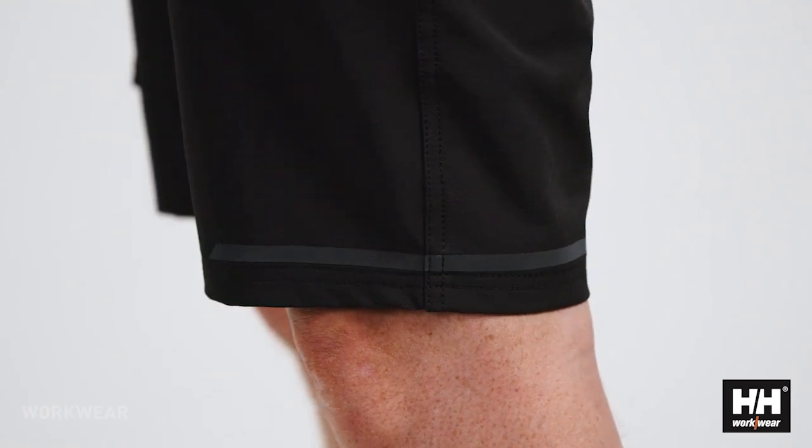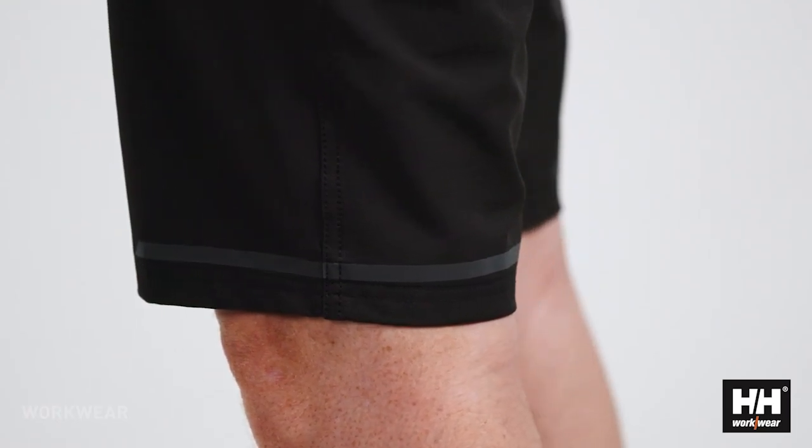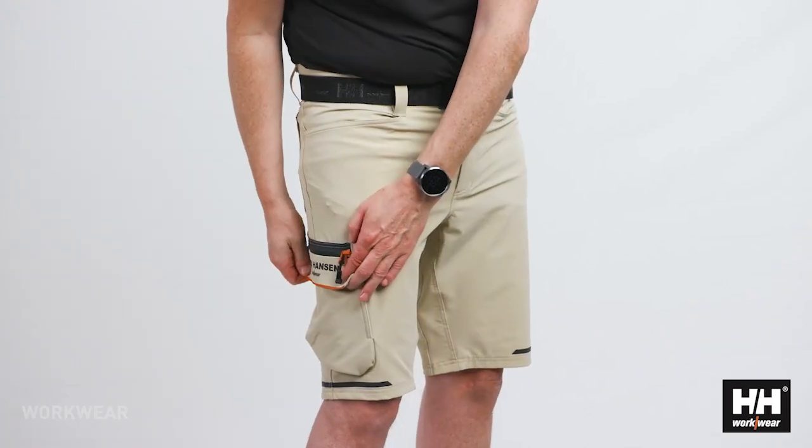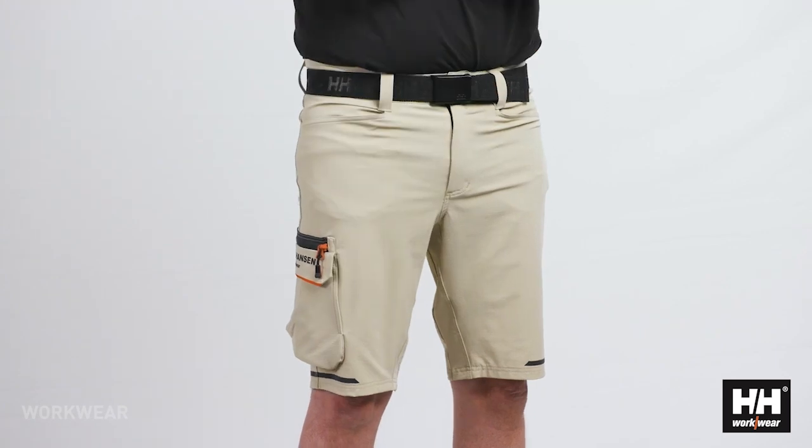The shorts also have a tonal reflective stripe at the bottom to ensure visibility in darker environments and the design as a whole fits perfect with the rest of the Kensington concept.